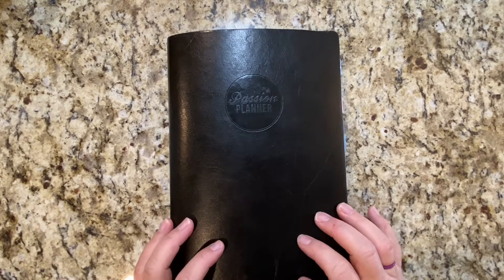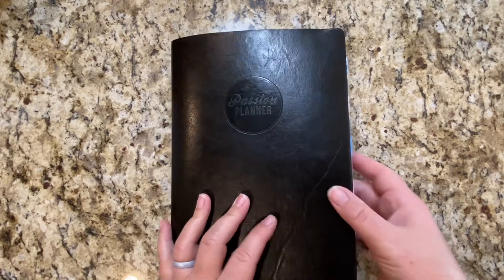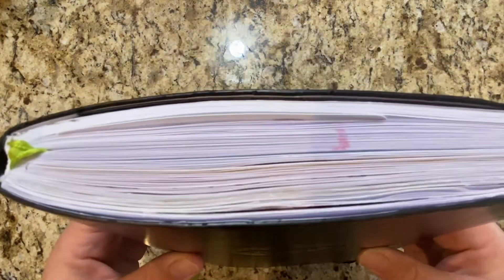Hey there, it's Carla from C-Law Plans and I am here to do a very quick flip through of my very first Passion Planner.